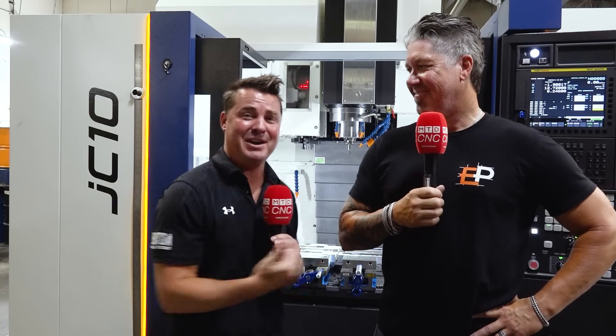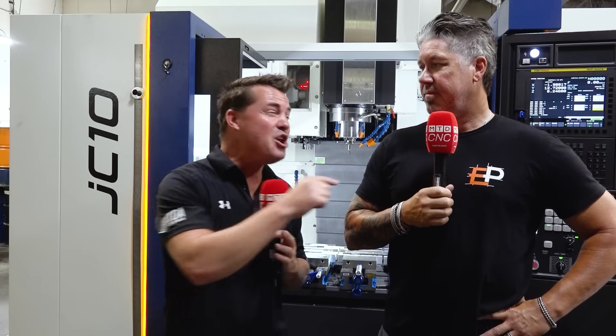We've stepped inside Extreme Precision and I've got Eric on camera. He is the owner of this second-generation, 30-year, 30-machine company. We're standing in front of a YCM, which is a new investment — the first YCM. My question, seeing so many machines around me and knowing how long you've been in business Eric, is: what made you step into the world of YCM?